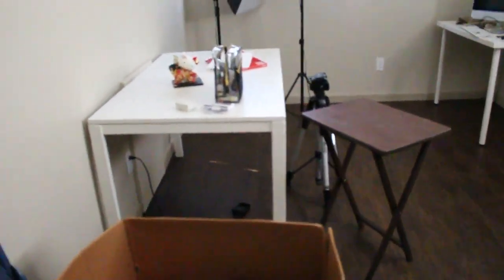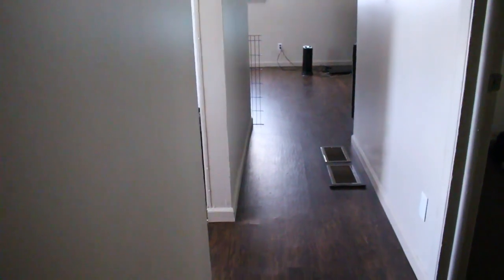Straight ahead is our bedroom but I'm not going to show you guys right now because it's messy with boxes and the bed isn't done — there's a headboard and it's just not ready. We also have another bathroom in there, just a toilet and a sink, no shower. This house is three bedrooms, one and a half bath, with a basement and a backyard.